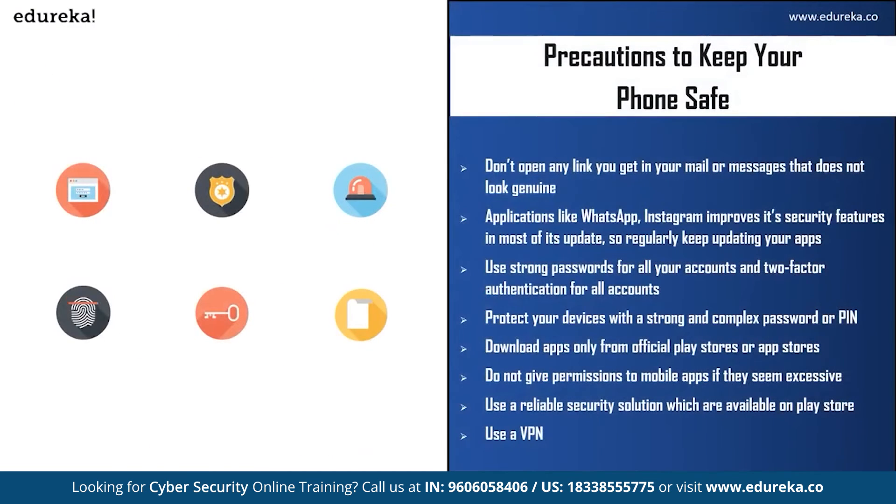There are still precautions you can take to keep your mobile phone safe. First, do not open any link in your mail or messages that does not look genuine — delete it and block the number. Second, apps like WhatsApp, Instagram, and Facebook improve security features in most updates, so regularly keep your apps updated. Third, use strong passwords and two-factor authentication for all your accounts, especially important ones like your Apple ID or Google account. Fourth, protect your device with a strong, complex password or PIN — avoid simple names or patterns. Fifth, download applications only from the official Play Store or App Store, and be careful of files you download from unreliable or unsecured websites. Sixth, do not grant excessive permissions to mobile apps; you can always grant them later if truly necessary. Finally, use a reliable security solution available on the Play Store that regularly checks for malware or viruses.